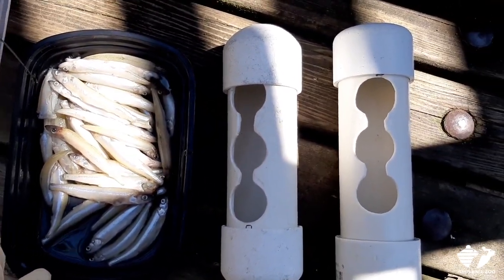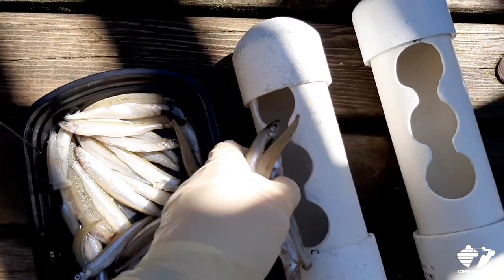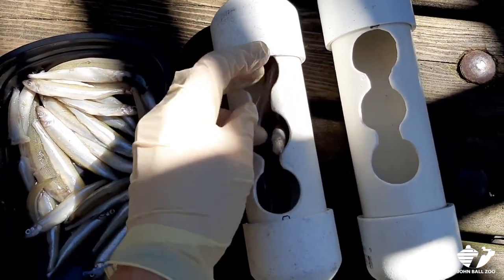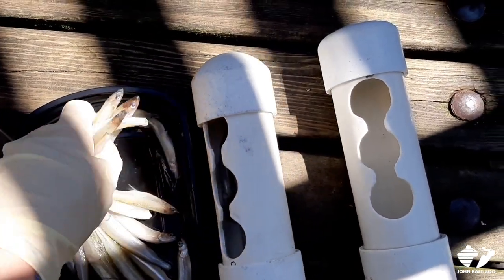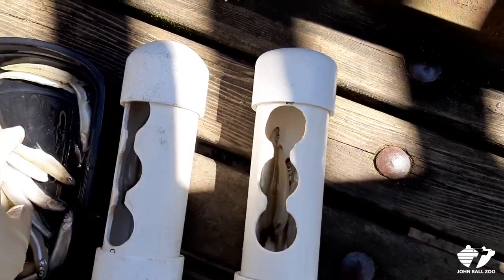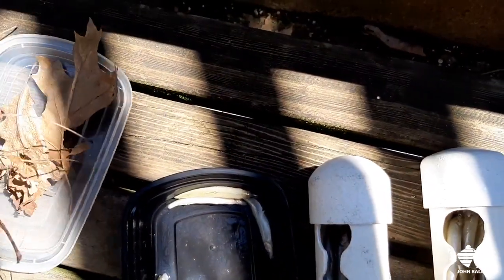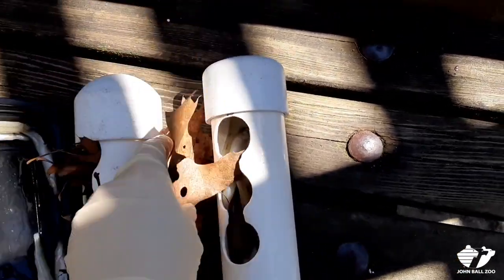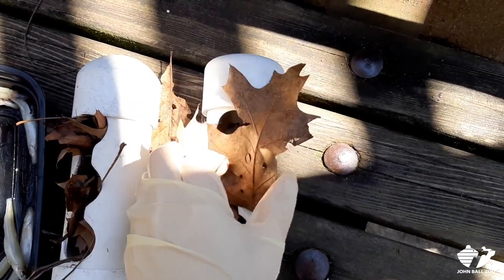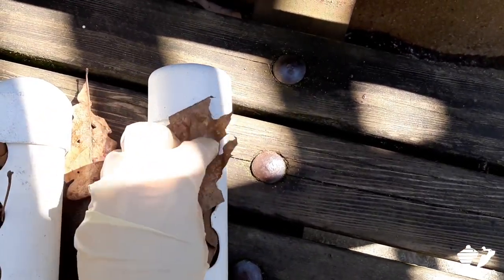Now looking at the smelt and looking at the size of those holes, it's not gonna be nearly as challenging as I had hoped for. So today I thought maybe after we put the smelt in, we can stuff some leaves on top to hopefully better block those holes. I always like to freestyle scatter some fish too so that they have to wander around and it's not all concentrated in one spot. So we'll do a little bit of both today — that way hopefully you guys get a chance to see them swimming underwater in the pool too. I think these leaves are gonna work pretty good at holding them in at least somewhat better.